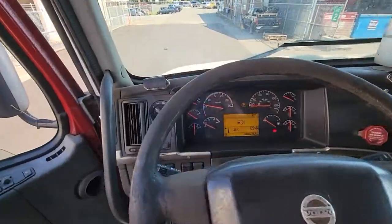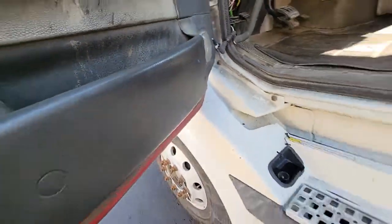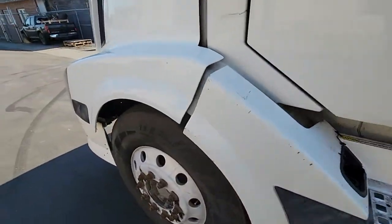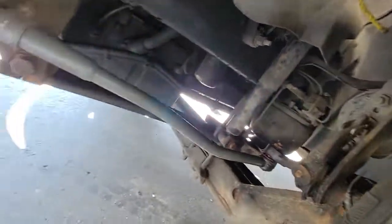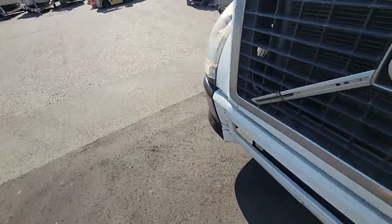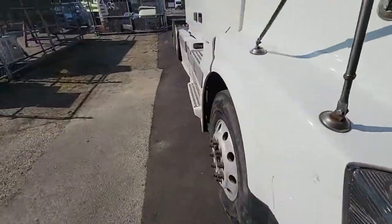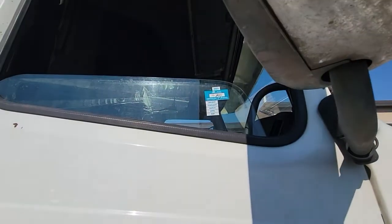I'll walk outside so you can listen to the engine. That was the driver's side. The certification expired May 2022 — this is the passenger side.